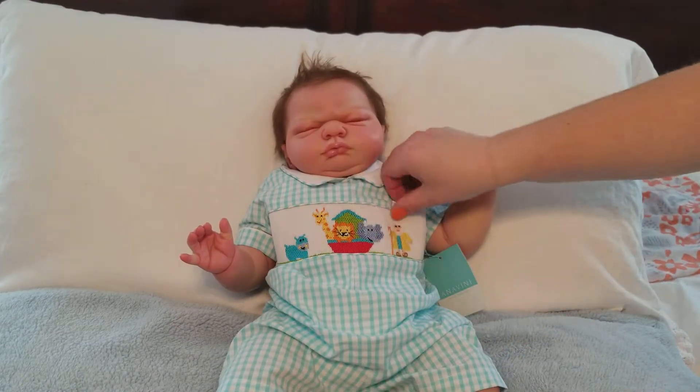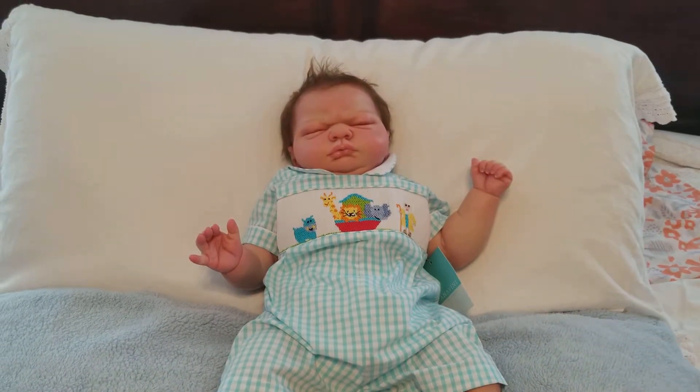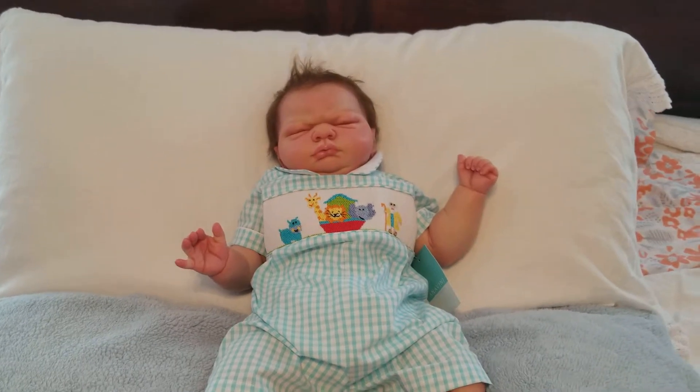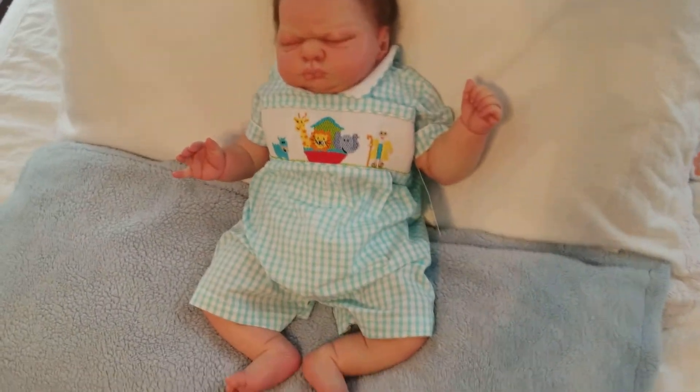Little chunk in his Noah's Ark — that one's cute, very very cute. Let's back it up a little bit and give you guys a better look at him.